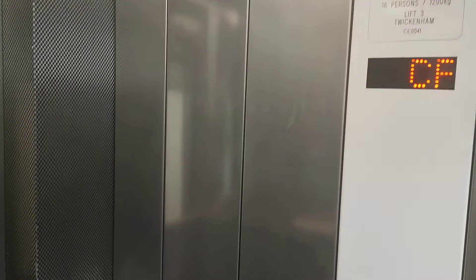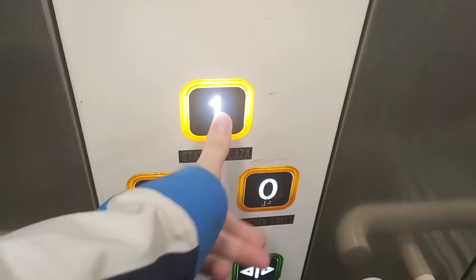Secure it — cover up there. Car park level. Doors opening.